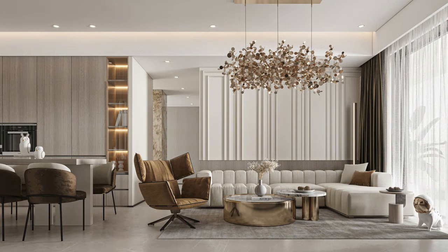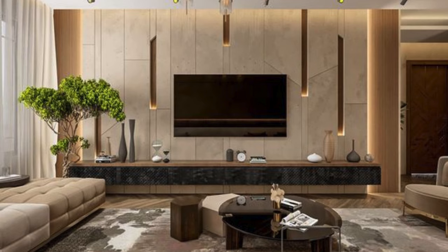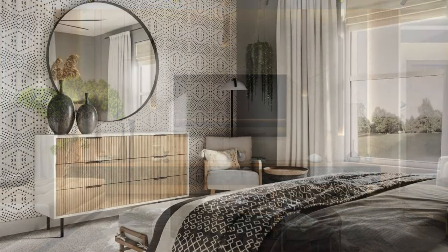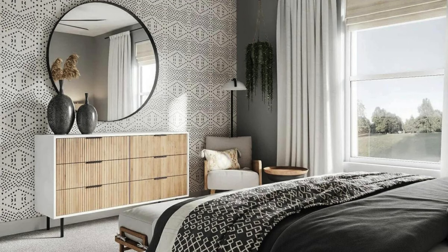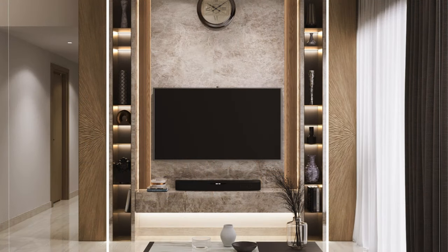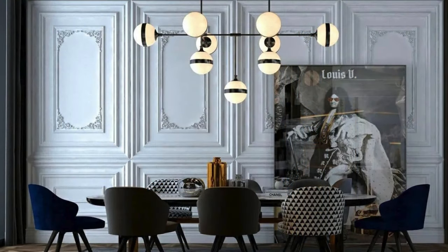Whether used in residential or commercial settings, these panels add a layer of sophistication, elevating the overall ambience of a room. From classic designs that evoke timeless elegance to modern, avant-garde styles pushing the boundaries of creativity, wall panels have become an essential tool for interior designers and homeowners alike, seamlessly merging form and function to redefine interior spaces.